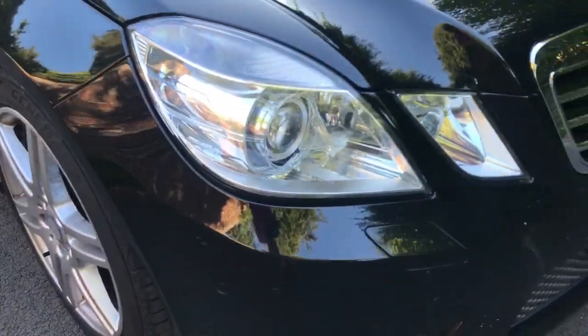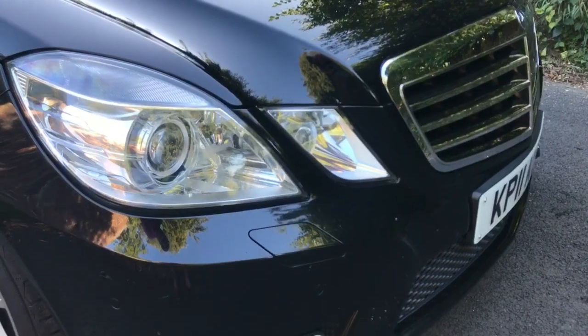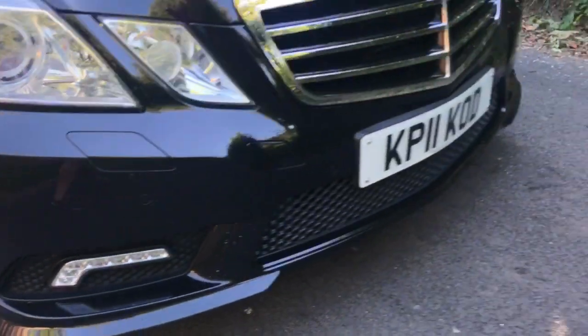Xenon headlights — both high and low beam — so fantastic visibility at night. Front parking sensors, and these are daytime running lights, one on each side.